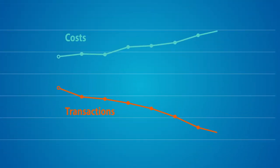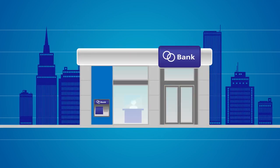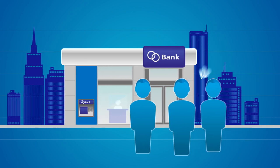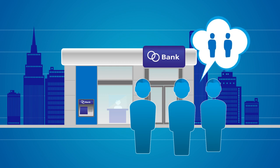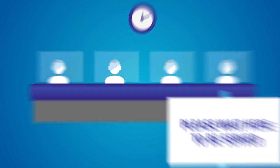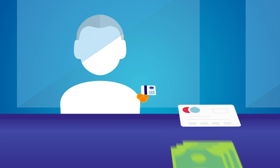Despite falling transactions, the bank branch remains the primary face of your brand and the primary source of your sales. Customers use branches as they know they will be able to complete their transactions with a person on hand to assist if required. Now is the time to embrace new opportunities in the branch. Cash automation saves the time tellers spend on routine transactions and delivers opportunities for more value-added customer interactions.